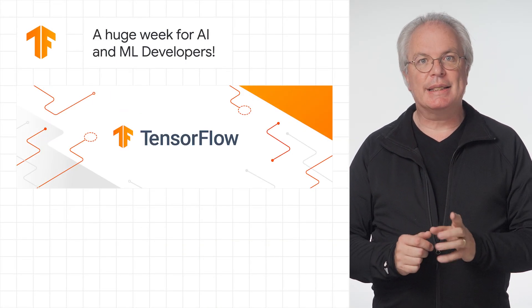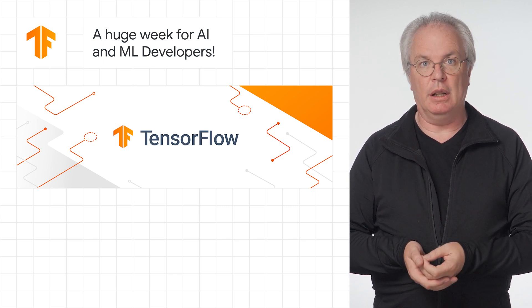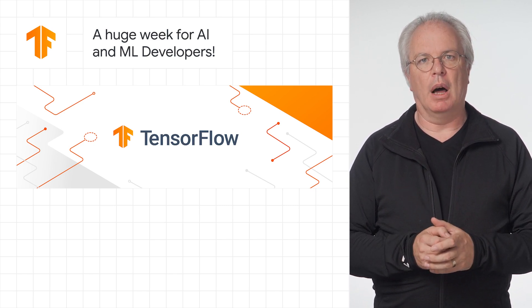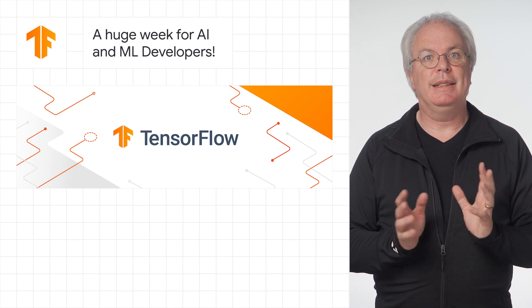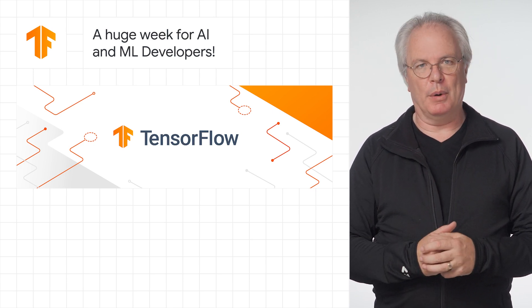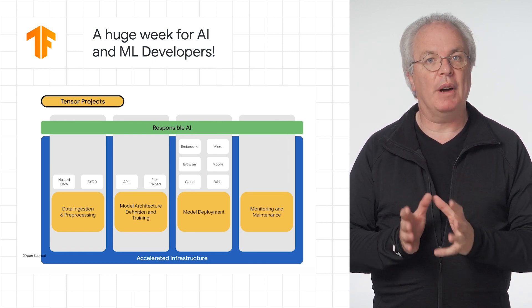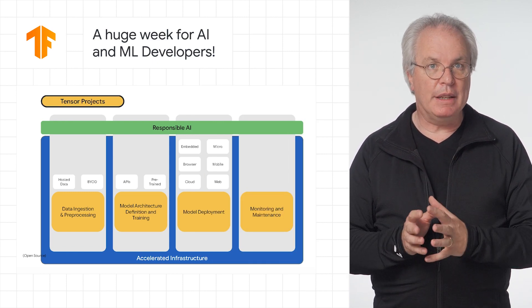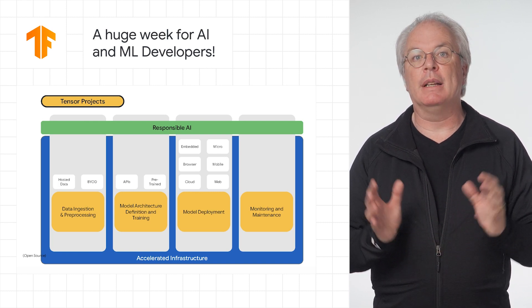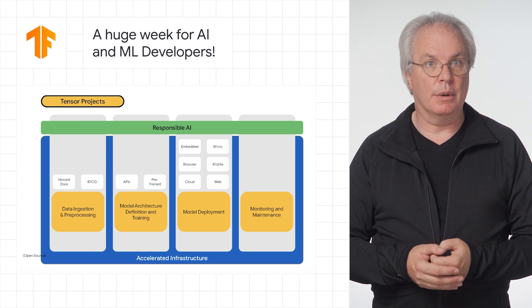Last but not least, it's been a huge week if you're interested in developing for AI and machine learning. On the TensorFlow blog, we released a new post detailing everything we've been working on for the last few months and a little bit of the road ahead. For example, there's Tensor projects — our unifying vision to bring all phases of AI and ML development together into a coherent, free, and open-source ecosystem.